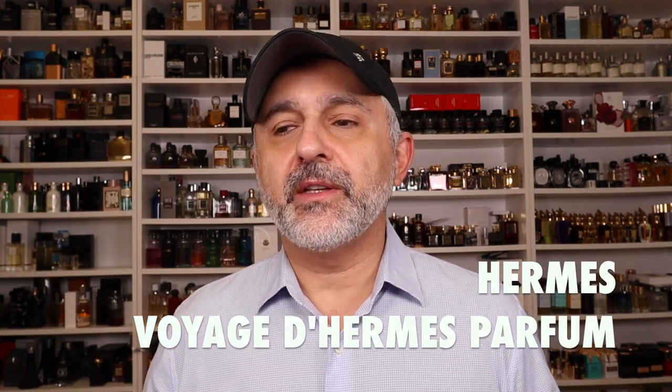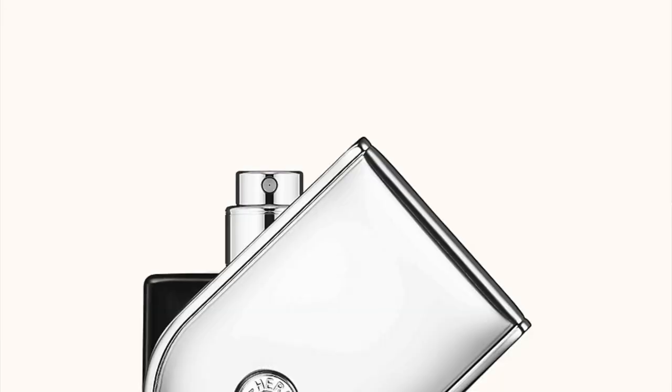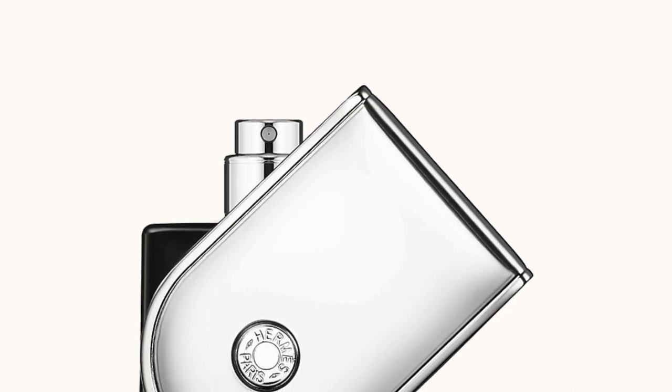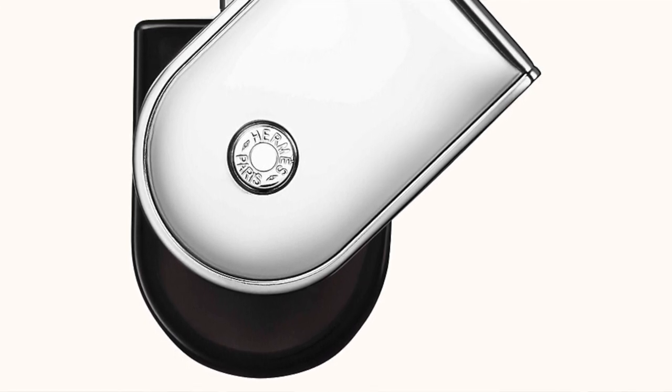Starting off at number 20 with a unisex fragrance from the signature line of the House of Hermès — this is Voyage d'Hermès Parfum, here in the dark bottle. It's such a great release. It's really a great fragrance interpreting cardamom. If you've ever opened up a jar of cardamom and taken that whiff, this is basically that and then some. It's such a beautiful spicy aromatic fragrance — authentic smelling, real smelling. If you're into wearing spices, I think this is perfect.